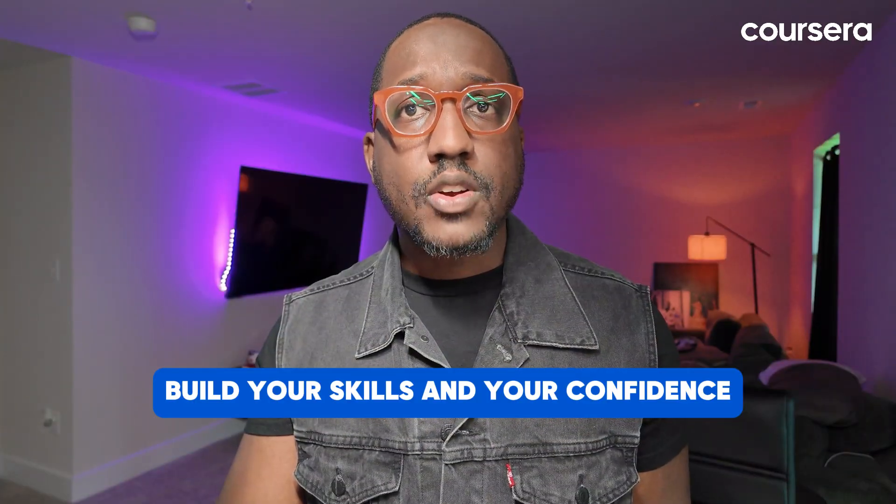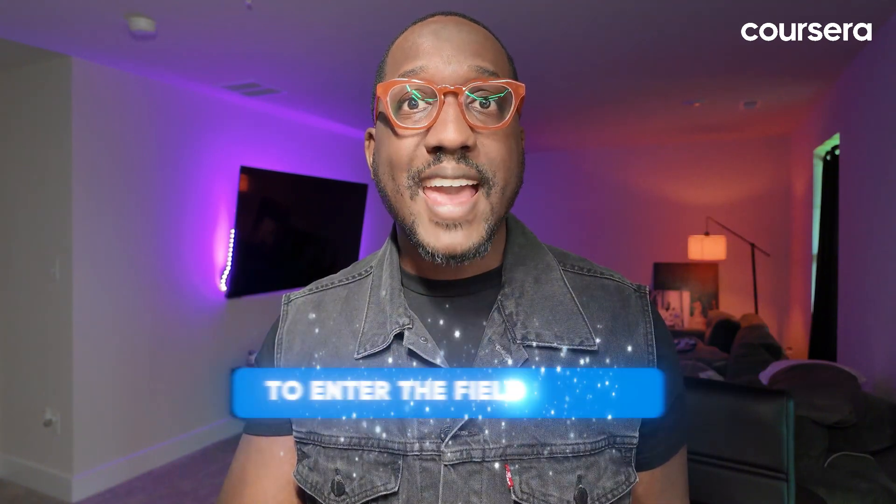Build your skills and your confidence and you'll be ready to enter the field in no time. If you found this video helpful, hit like, subscribe and ring the bell for more tech tips. Good luck on your IT journey and see you next time.